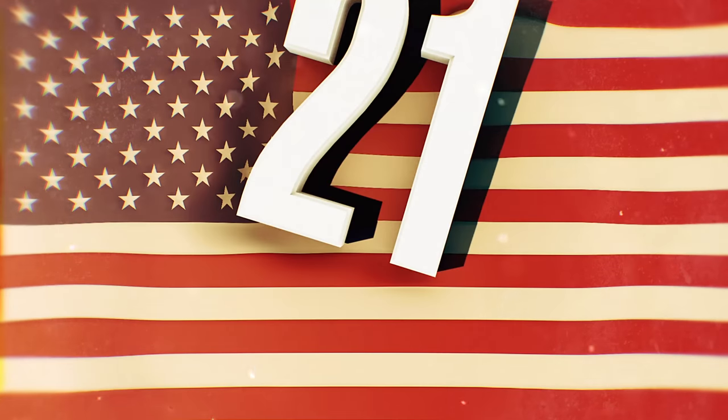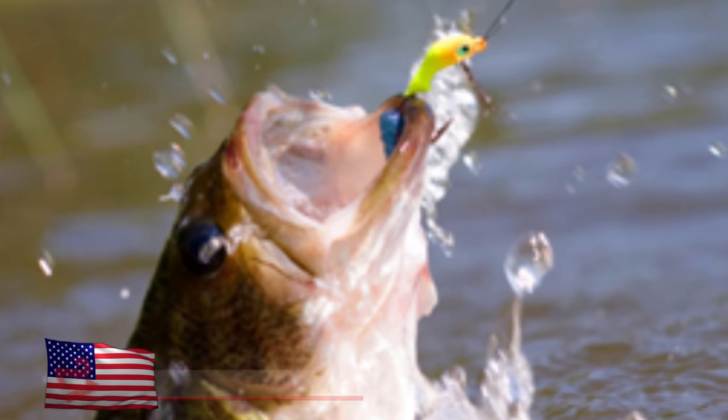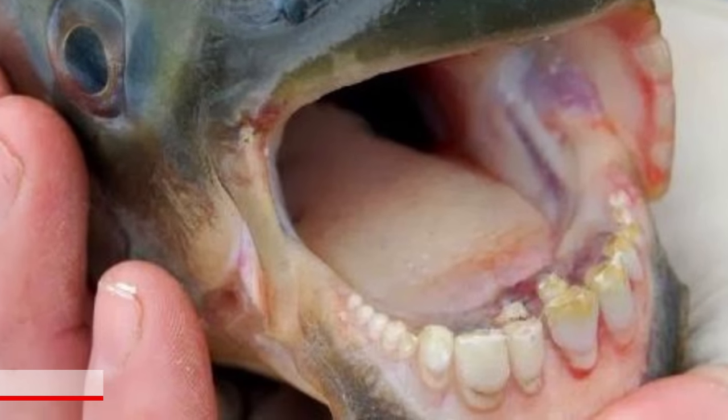Number 21: Chompers. Fish are known for chomping down on some bait, but whoever is fishing this guy is going to need a really strong hook. Looks like the taxidermist put a set of false teeth on it, although there is a type of fish with human-like teeth known as the Pacu.